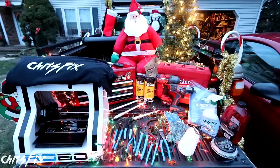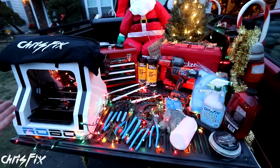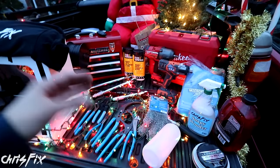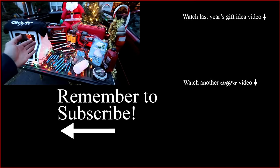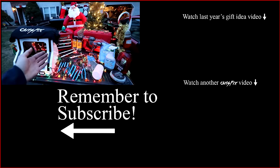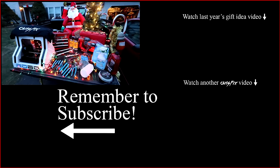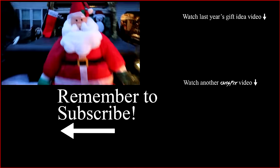Alright, and those are the Chris Fix top 5 Christmas gift ideas for this year. I hope they give you some good ideas for either yourself or that special car guy or car girl in your life. Everything here is linked in the description, so if you want to find something I make it real easy for you — check the description, the links are in there. Also in the description are the links to last year's video for even more gift ideas. So hopefully the gift ideas were helpful. Remember to give the video a thumbs up, and I just want to say: Merry Christmas, Happy Hanukkah, and if you don't celebrate either, Happy Holidays to all. Ho ho ho!